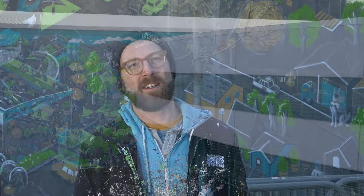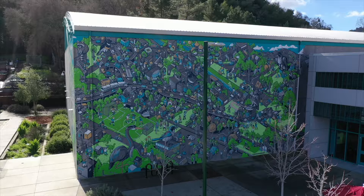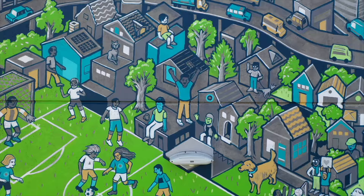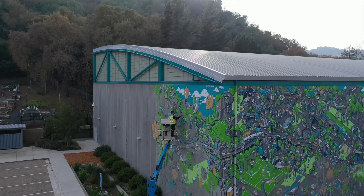I'm standing in front of an in-progress mural that I've had the honor to be commissioned to create for the city of Walnut Creek. We're getting into the final stages here, but the painting is a big stylized map of the region depicting the whole city and up to Mount Diablo and the surrounding areas, trying to capture the character in a fun and whimsical way.